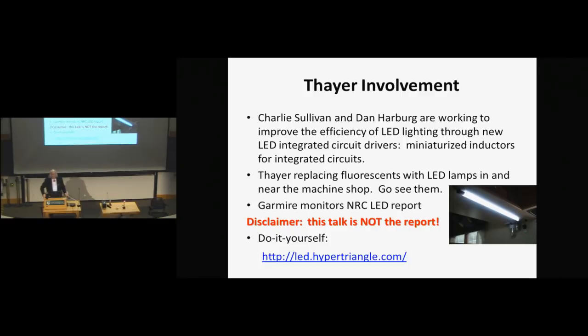There's a caveat: I'm not supposed to talk about the report until it's come out. It hasn't come out yet, so this is not a public disclosure. This talk is not the report. If you want absolutely accurate numbers, you'll have to wait till the report comes out. Also, there's a lot of things you can do with LEDs yourself — you can make your own light sources, and I found a very nice website with a lot of information on how to make LED illumination.